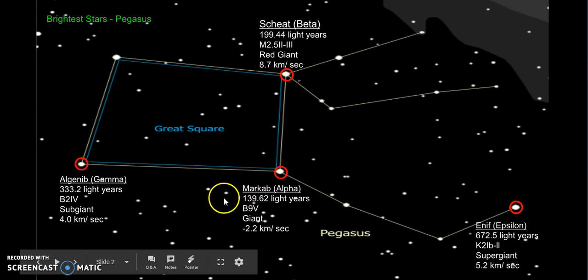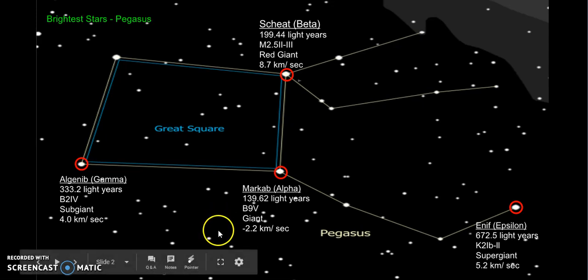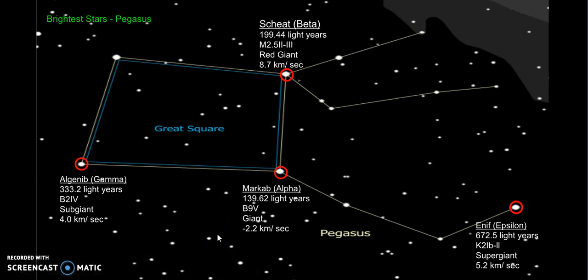The next one I have is Markab, which is alpha. It is 139.62 light-years away. Its spectral type is B9V. It is a giant, and its radial velocity is negative 2.2 km per second.